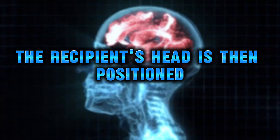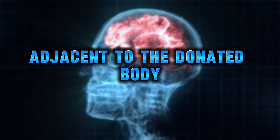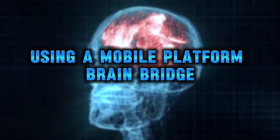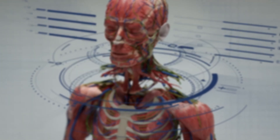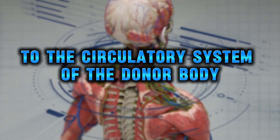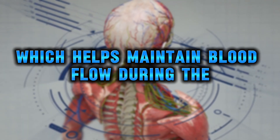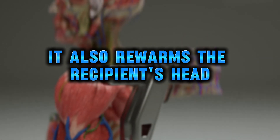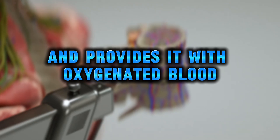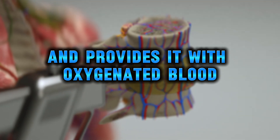The recipient's head is then positioned adjacent to the donated body using a mobile platform. BrainBridge immediately connects the detached head to the circulatory system of the donor body, which helps maintain blood flow during the rest of the procedure, rewarming the recipient's head and providing it with oxygenated blood.